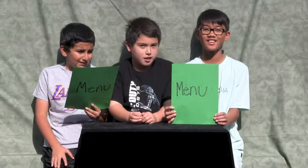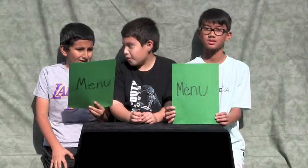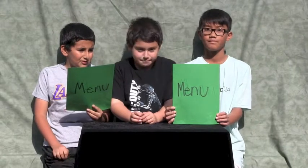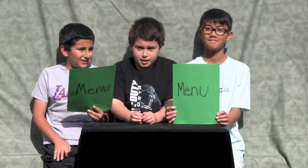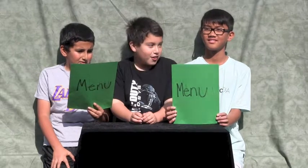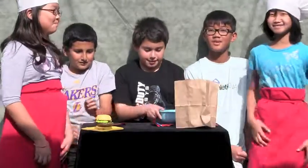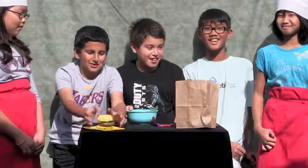Guys, I ordered a salad because carbohydrates give me energy. Joseph, why didn't you order a hamburger? I ordered a hamburger because the cows ate the lettuce and the lettuce has carbohydrates. Oh! Here's your burger! And your two salads! You mean your carbohydrates? Hydrate!